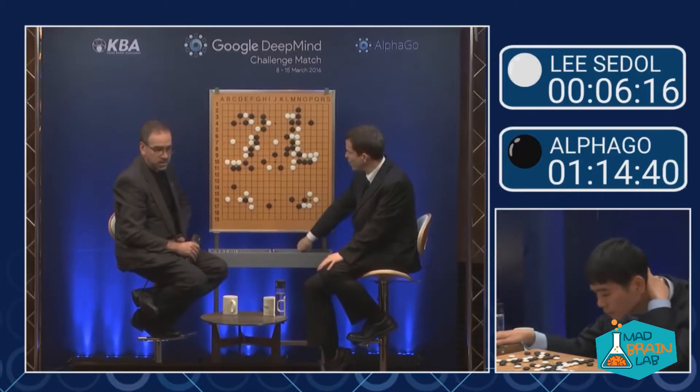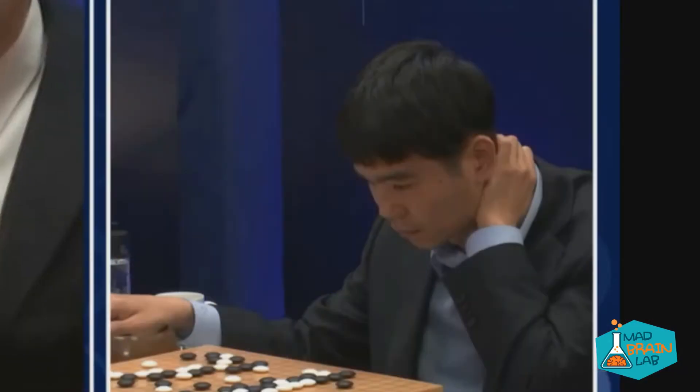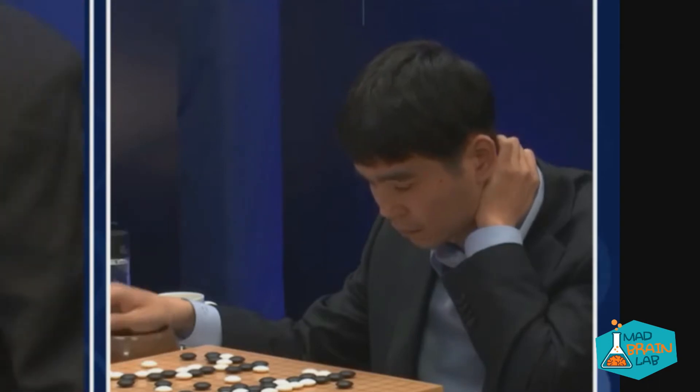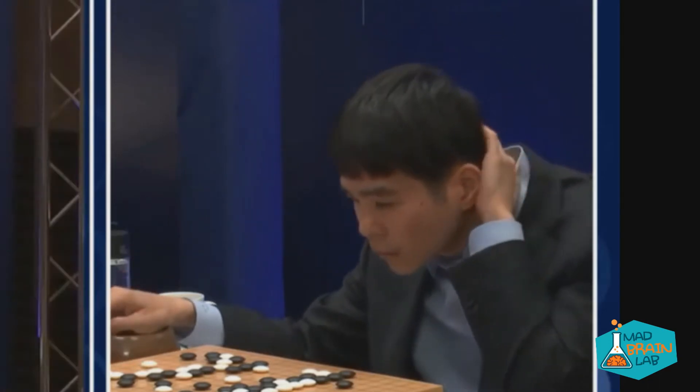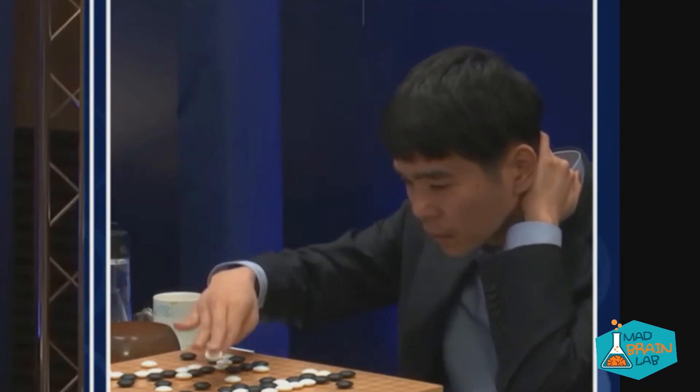Google's AlphaGo program has defeated the world champion Go player. Through deep learning and self-training, AlphaGo has become unpredictable in the way it plays and nearly unbeatable. This is an amazing feat since the number of possible combinations in Go can be compared to the number of atoms in the observable universe.